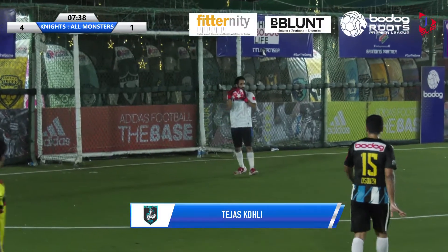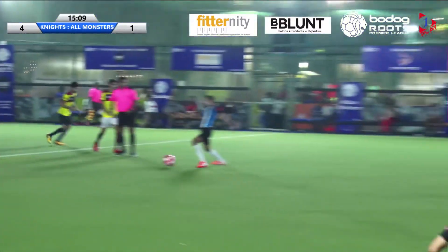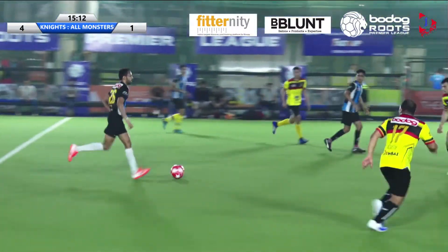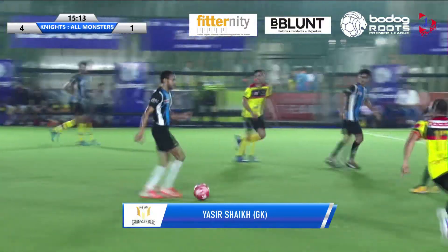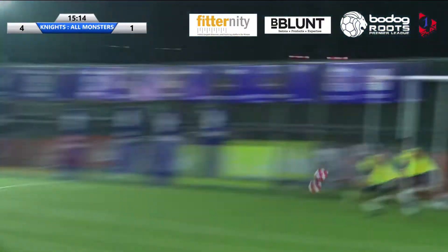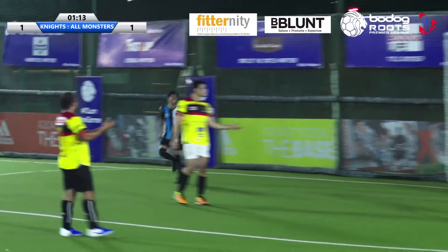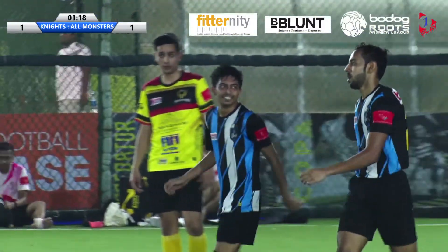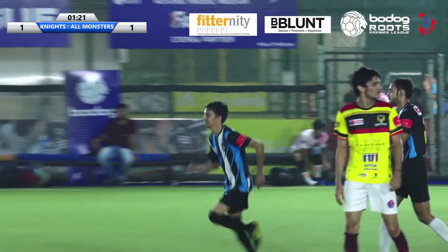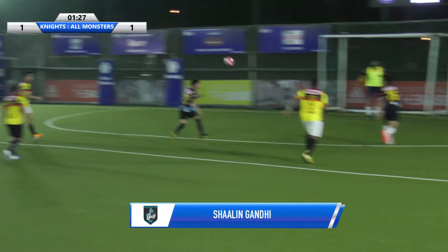Shot and straight into the goalkeeper's hands. Remember, the Nights scored 3 quick-fire goals within the span of 5 minutes. Good save by Yasir — Girish shoots and it's a good save by Yasir. Oh, that's a beautiful save, and Charlotte scores on the follow-up. There's a beautiful cross from deep by Sidant — Girish's effort was saved by Yasir and Shalit put the follow-up inside the back of the net.